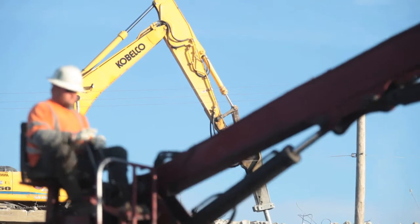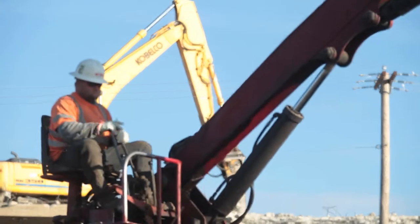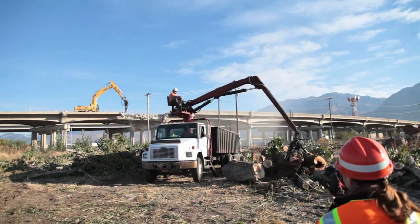We're demolishing the old Provo Center Street Bridge. This is part of the whole reconstruction project of the Provo Center Street interchange, and it's really starting to take shape here in this area.